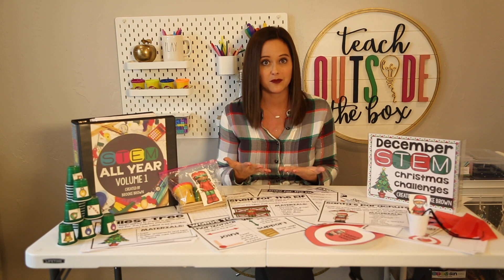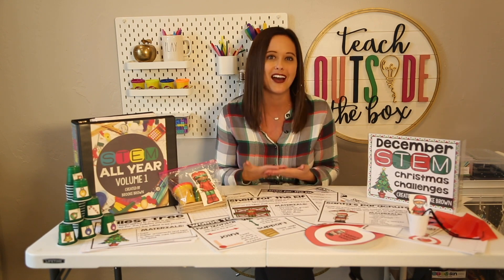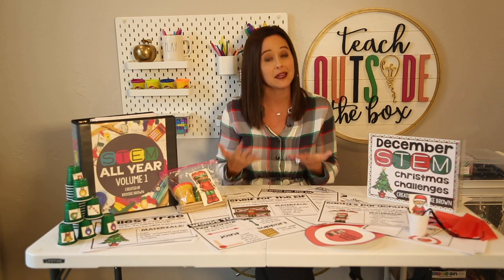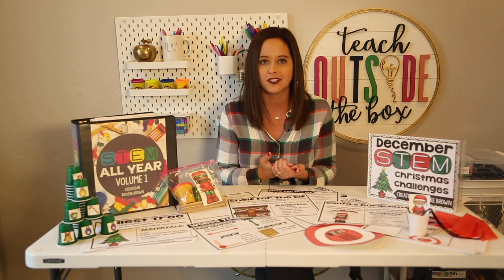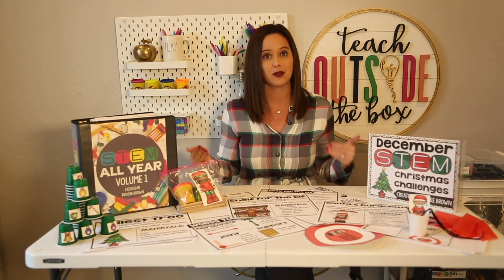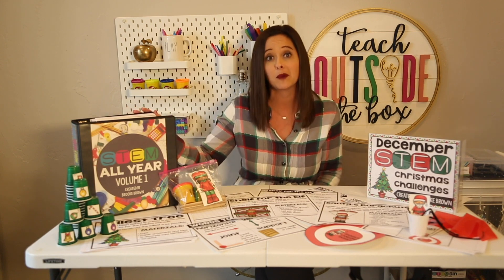Today I'm going to share one of my favorite challenges: the Shelf for the Elf challenge, which goes along with the favorite book our kids love. I'm going to show you a demo of how to put together this particular challenge and all of the components included. Everything I'm sharing today I'll link in the description below, as well as a link to my STEM all-year bundle if you're interested in purchasing challenges for the entire year.